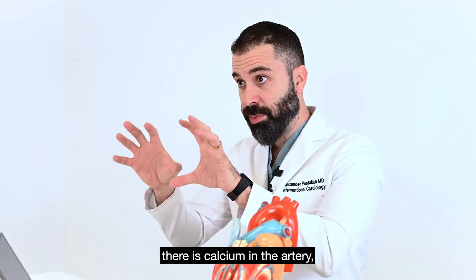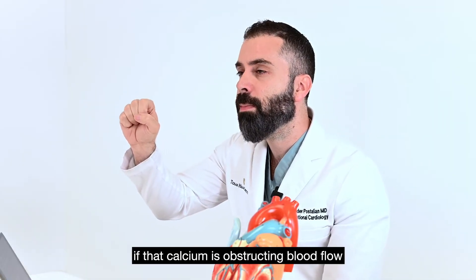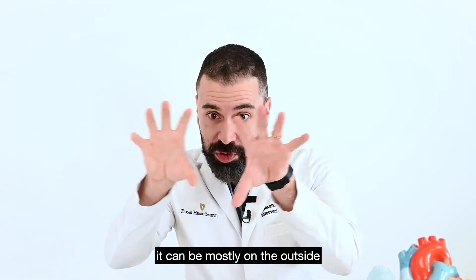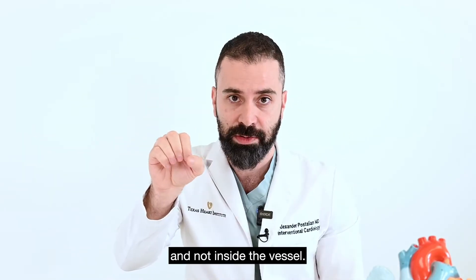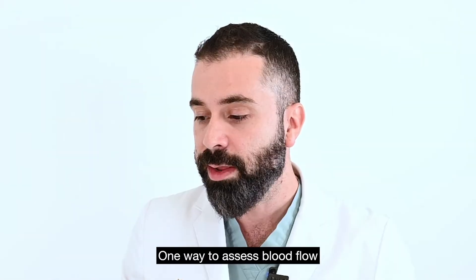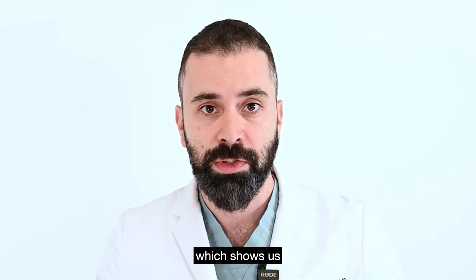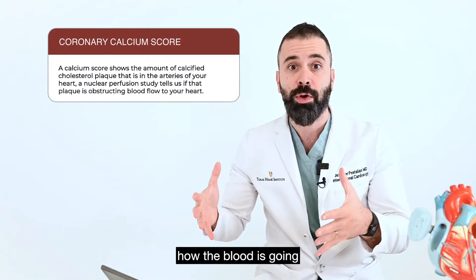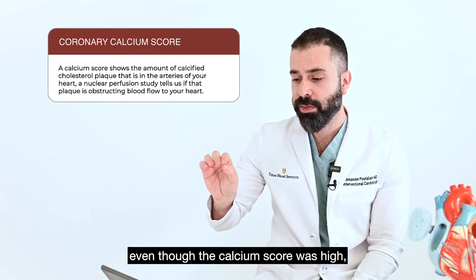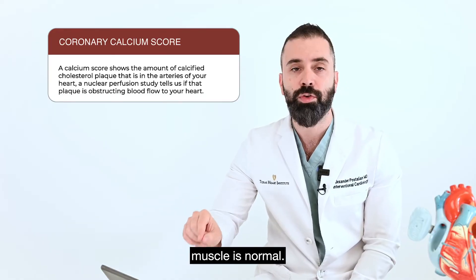The calcium score tells us there is calcium in the artery, but it doesn't tell us if that calcium is obstructing blood flow inside the vessel. It can be mostly on the outside and not inside the vessel, so blood flow can be normal even if you have a high calcium score. One way to assess blood flow is doing a nuclear perfusion study, which shows us how blood is going to different areas of your heart. So in this case, even though the calcium score was high, it seems like the blood flow to the heart muscle is normal.